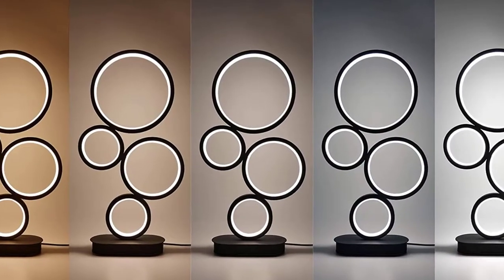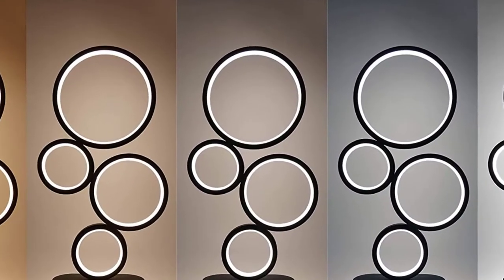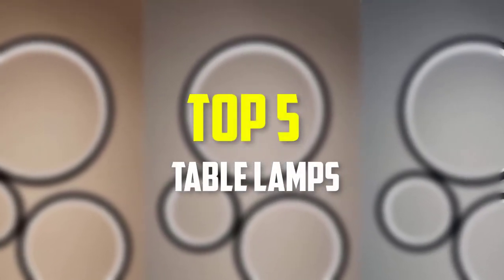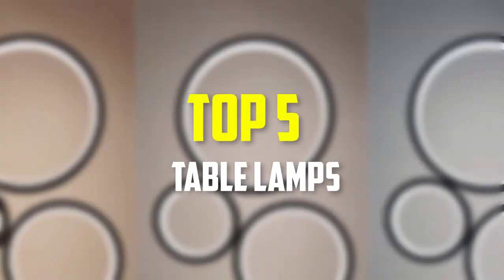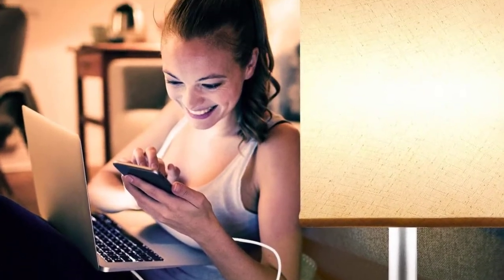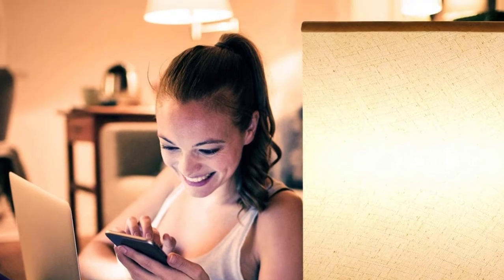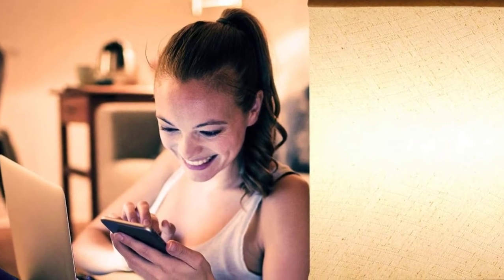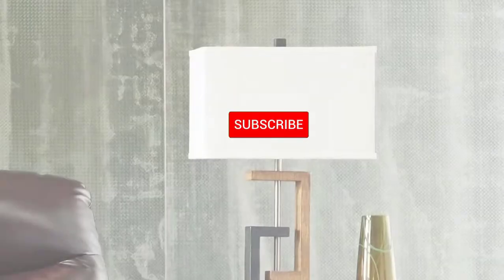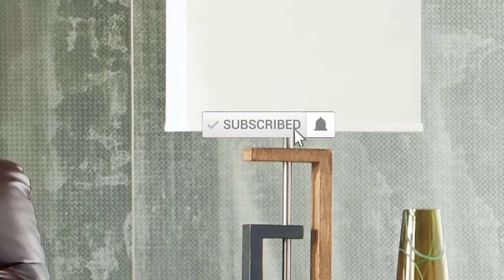Hello everyone, welcome back to our new video. In this video, I will give you more information about the top 5 best table lamps available on the market. I made this list based on their quality, price, popularity, durability, user opinion, and more. If you need more information about these products, please check the link in the description section below. Don't forget to subscribe to this channel to view future videos. Okay, so let's get started.